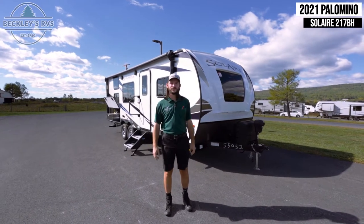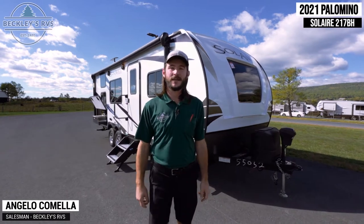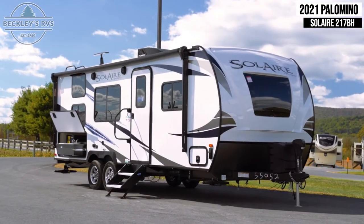Hey guys, welcome back to the Beckley's YouTube channel. My name is Angelo Camella. Today we're going to be looking at the features and benefits of the 2021 Solaire 217BH.